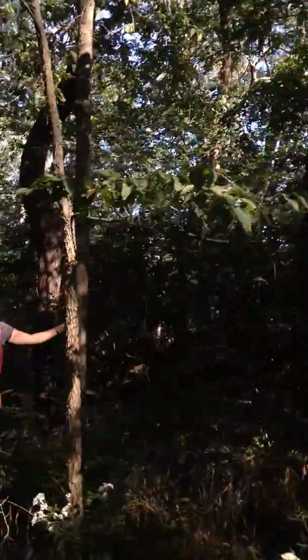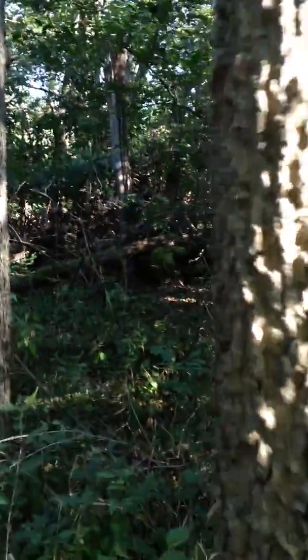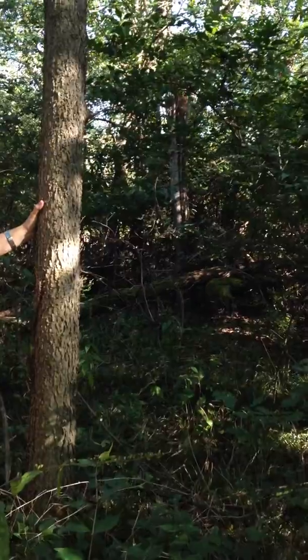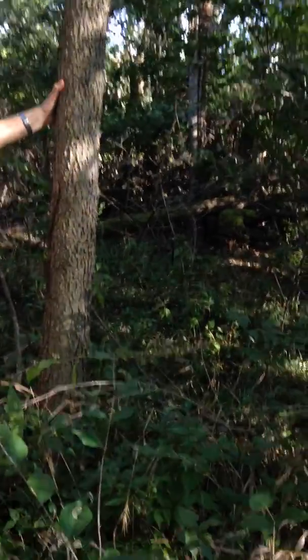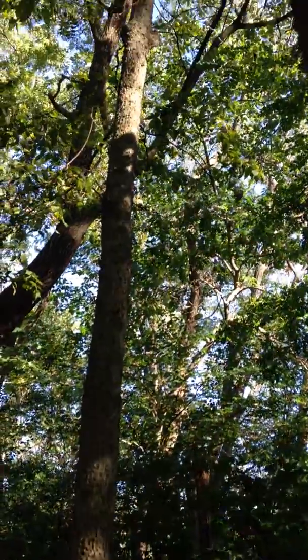Okay guys, what is this tree? It's Celtis occidentalis. Yeah, black locust is Robinia pseudoacacia, but not this one — this one is northern hackberry, Celtis occidentalis.